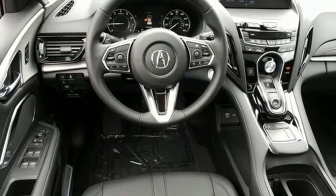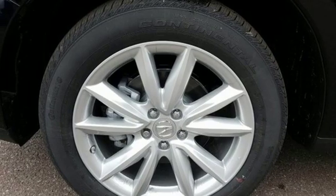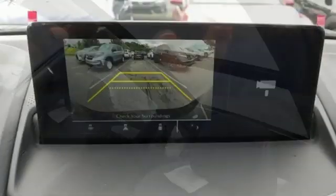Front heated sports seats, turbo inline four cylinder engine, power sliding and tilting sunroof, gas pressurized shocks and automatic transmission.